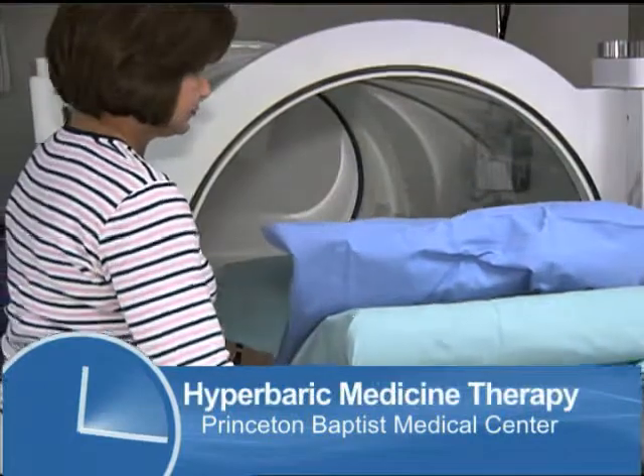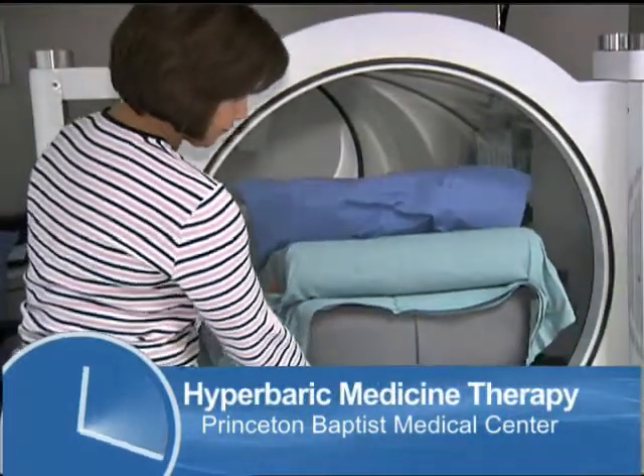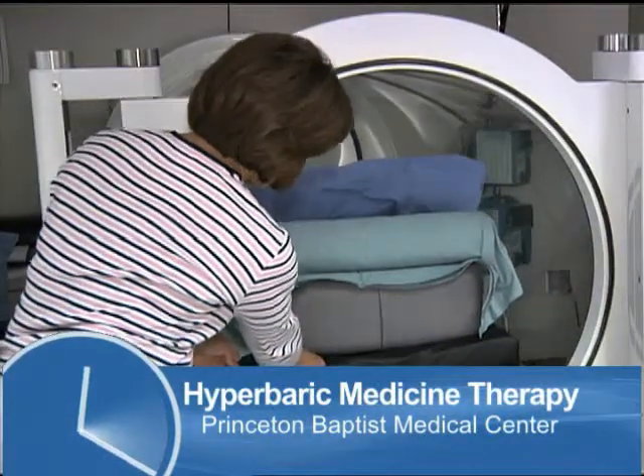Hyperbaric oxygen treatment is placing patients in a specially constructed chamber in a 100% oxygen environment. Typically the oxygen percentage in normal atmosphere is 21% — that's what we're breathing currently.